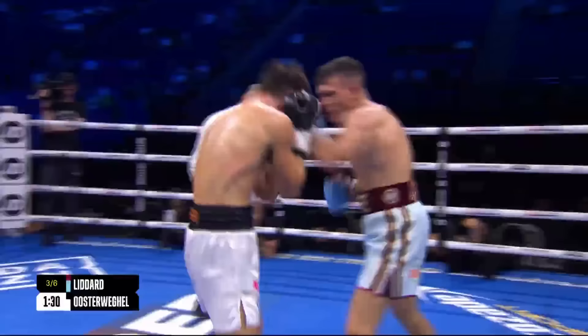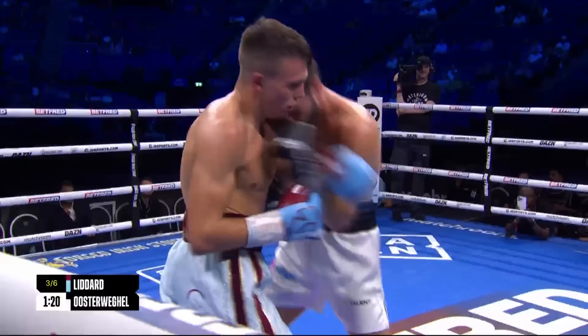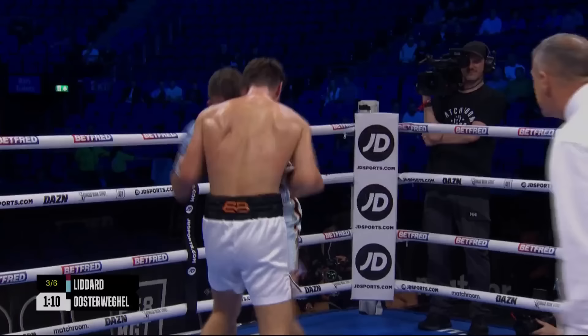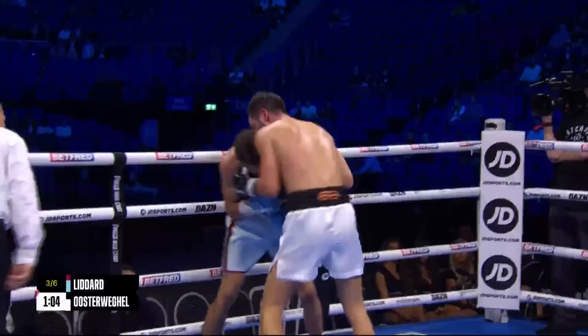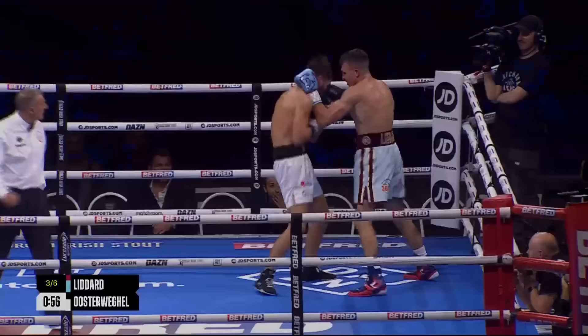Liddard just little steps out of range, gliding side to side. A nice left hook from Oosterweigel inside, working away — non-stop, great tempo. I think with Liddard doing what he does, the good tactic is they need to rough him up, they need to upset his rhythm, they need to make this a dirty fight to try and get some success, because these first couple of rounds have been all George Liddard's way.